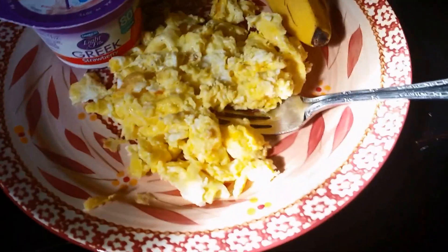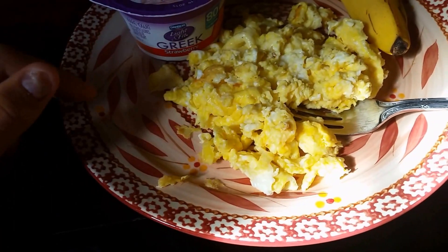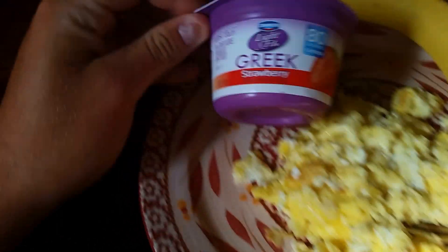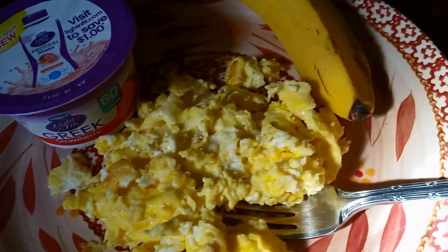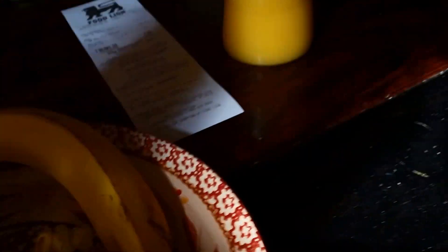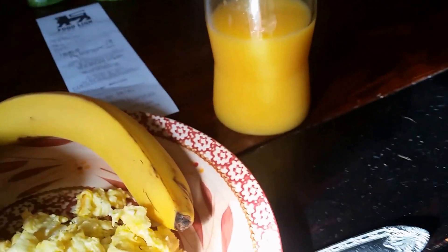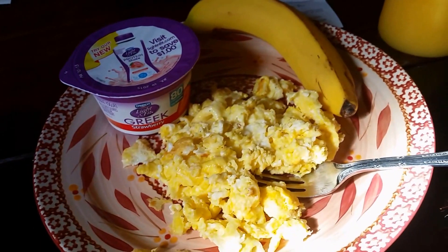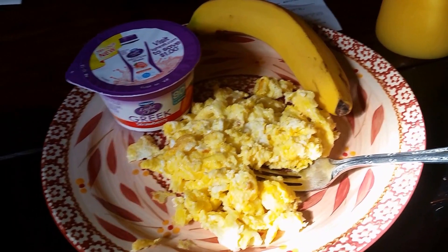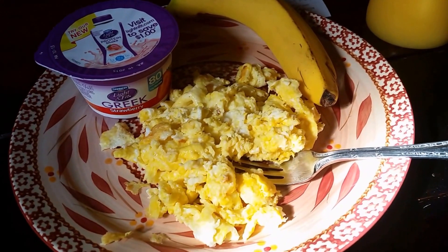Here's breakfast: three whole eggs with one serving of mozzarella cheese, one Dannon Light & Fit Greek strawberry yogurt, a banana, and a cup of orange juice — probably two servings since I drank a little out of it. I'm trying out what Devin's been eating for the past week or so.